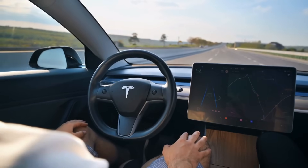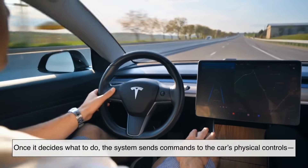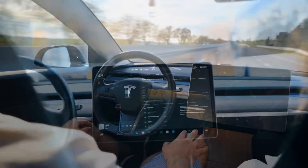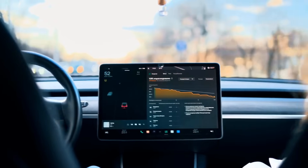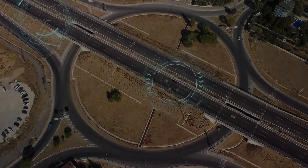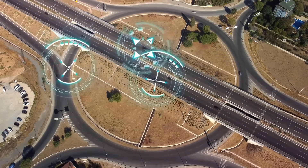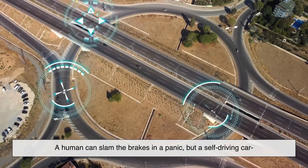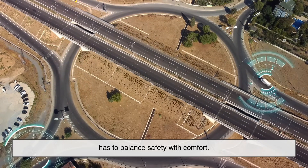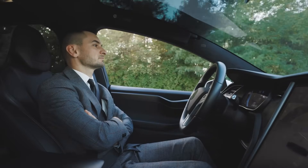Finally, the car has to act. Once it decides what to do, the system sends commands to the car's physical controls — the steering, brakes, and accelerator. This happens in fractions of a second, much quicker than human reflexes. What makes it even more fascinating is how smoothly the car needs to act. A human can slam the brakes in a panic, but a self-driving car has to balance safety with comfort. Nobody wants to feel like they're on a roller coaster every time the car changes lanes.